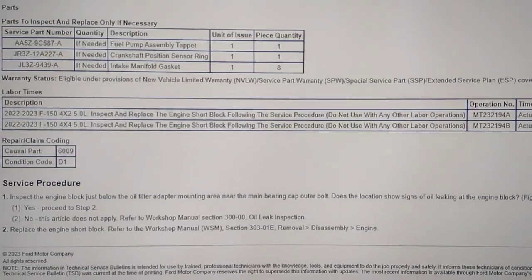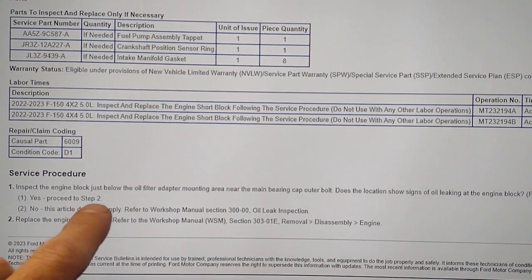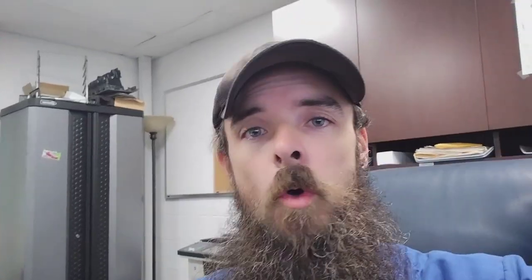Let's go see where the oil filter adapter mounting is. The engine block just below the oil filter adapter mounting area is apparently a very porous area right there — a little bit of an engine oil leak. Not all of them are affected, but if you've got an oil leak on your 2022-23 F-150 5.0, get it taken in and you may be getting a new engine.